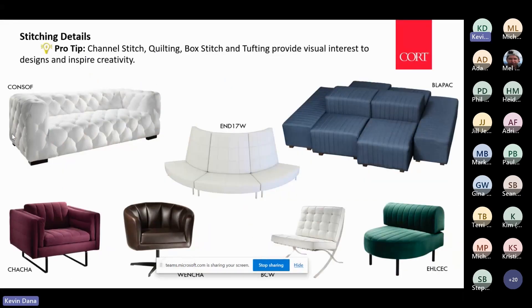Stitching details are everywhere right now. They provide visual interest and uniqueness — just taking a basic box sofa and adding dramatic tufting completely changes the whole look.